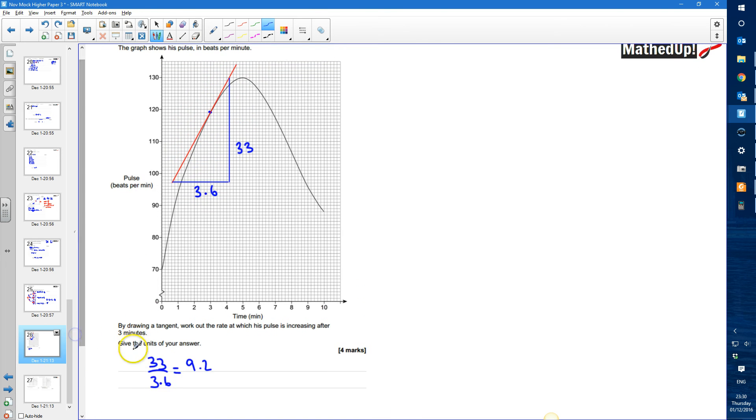The question says to give the units of the answer. The y-axis was in beats per minute and the x-axis was in minutes. So the unit is beats per minute per minute, because that's the calculation we've done — beats per minute divided by minutes — which is the same as beats per minute squared.